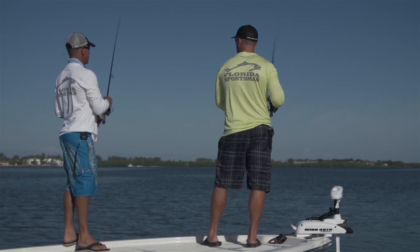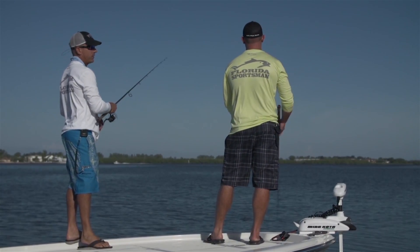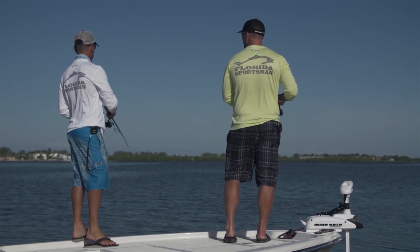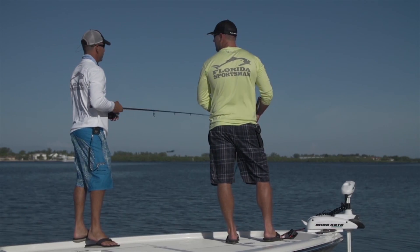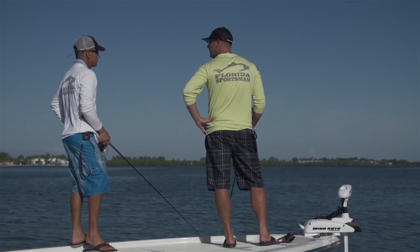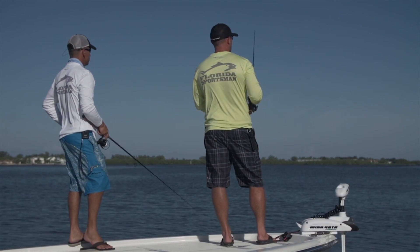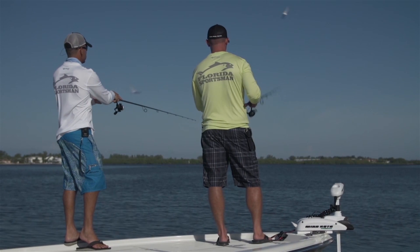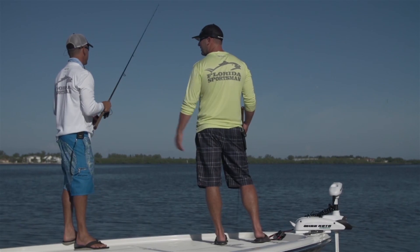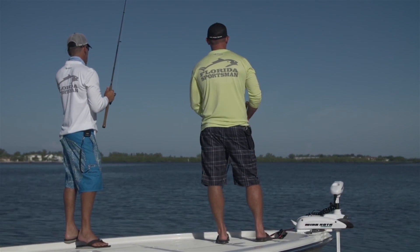He's had this school of fish on the same flat for going on a month now. They're never guaranteed because they move — they've got fins and they swim — but they have a pattern depending on the tide. They move from potholes out to the flat and back and forth. The main thing is they're getting fed here, so until they run out of food, they're going to stay here and just keep grubbing.